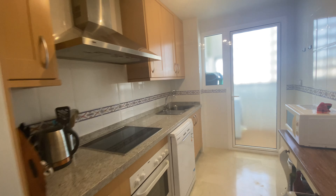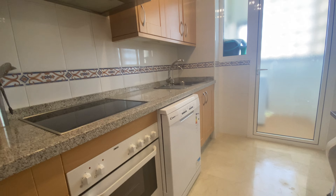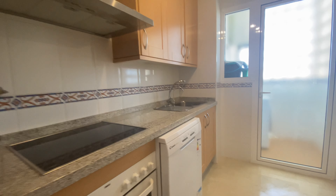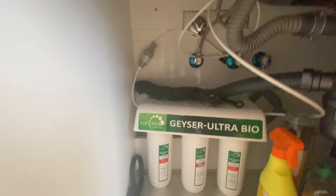The kitchen has a new dishwasher and a water filter for drinkable water. You can see here, and the filter is just below.